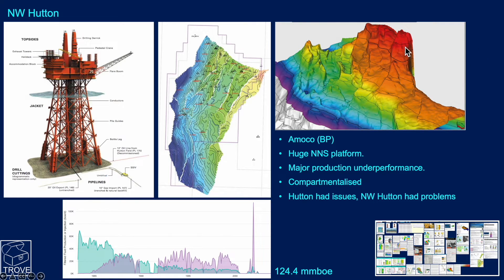This image shows fault blocks A, B and C on the Hutton field, and stepping down to Northwest Hutton — you can see it's a lot deeper than Hutton. Hutton had some issues, but those were compounded at these deeper depths. Diagenesis meant permeability was a lot lower, and it didn't deliver anything like what was expected when it was put in place.